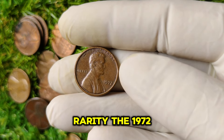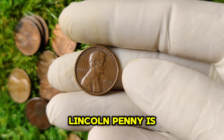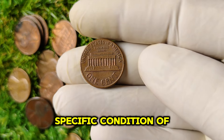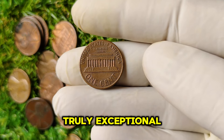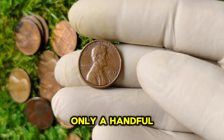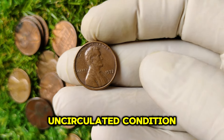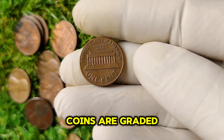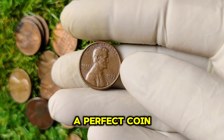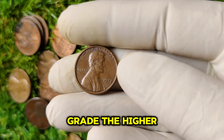Let's talk rarity. The 1972 no-mint mark Lincoln penny is not the most abundant penny out there, but it's the specific condition of this coin that makes it truly exceptional. While millions of 1972 pennies were minted, only a handful are known to be in pristine, uncirculated condition. Coins are graded on a scale from 1 to 70, with 70 being a perfect coin. The rarer the grade, the higher the value.